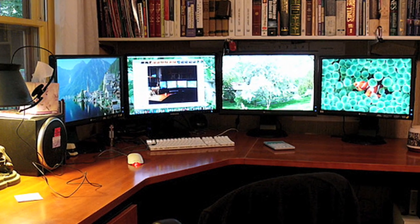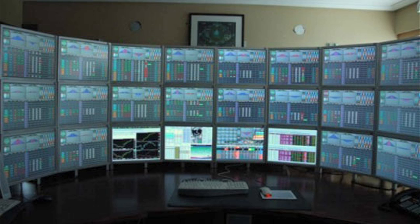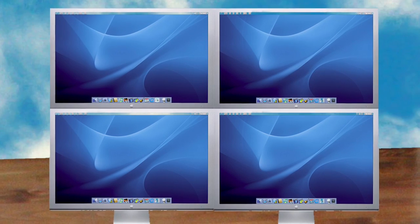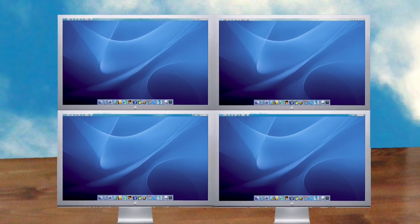You can even ramp up the screens into four instead of two, or how about try an entire wall? My choice would be four of these 30-inch Apple Cinema Displays fashioned in a rectangular space on my desk. A girl can dream, right?